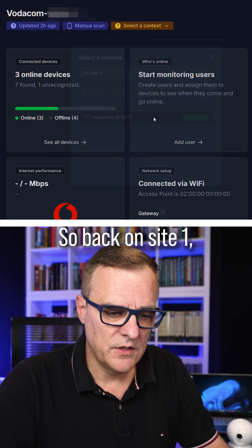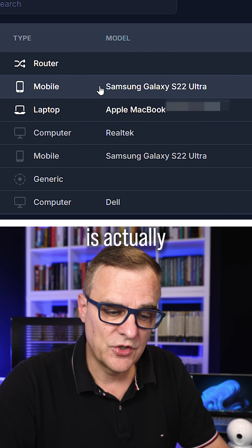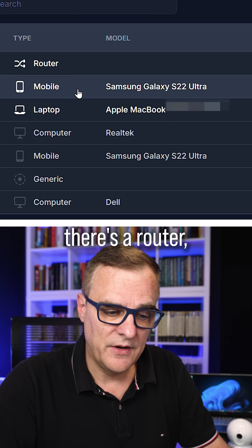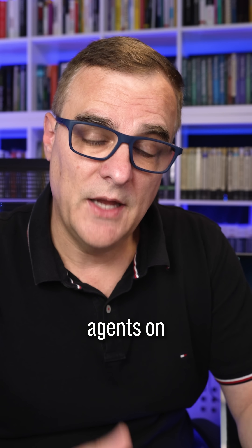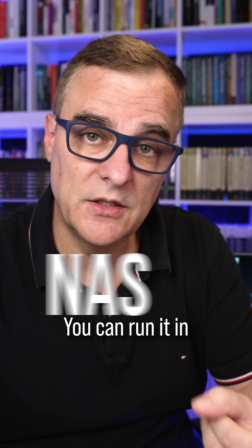Back on Site 1, I can see three devices — a router, a phone, and a laptop. This network is actually running the Fing app on a phone. Fing allows you to run agents on various devices — you could run it on a NAS, in a Docker container, or on a Raspberry Pi.